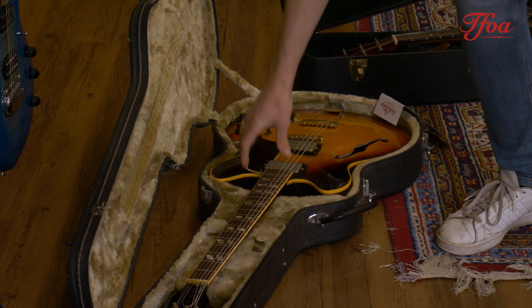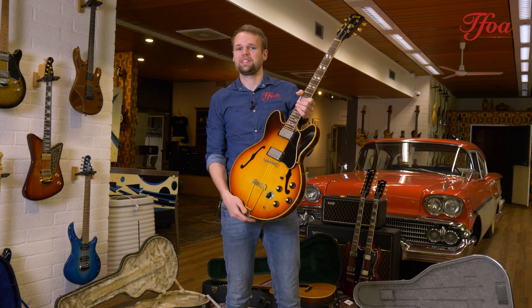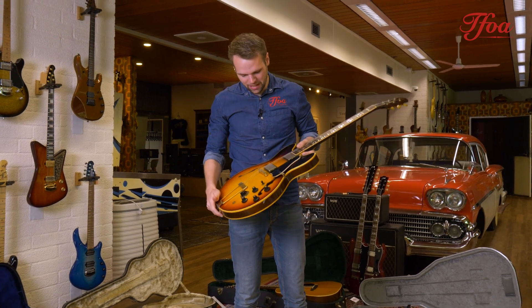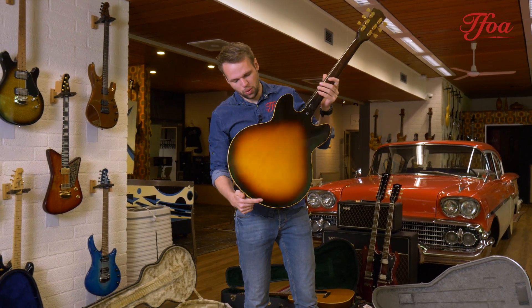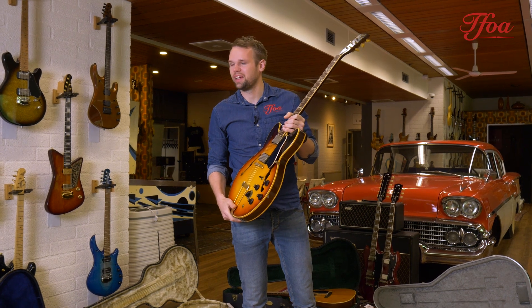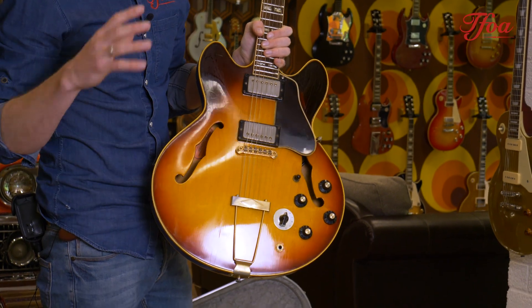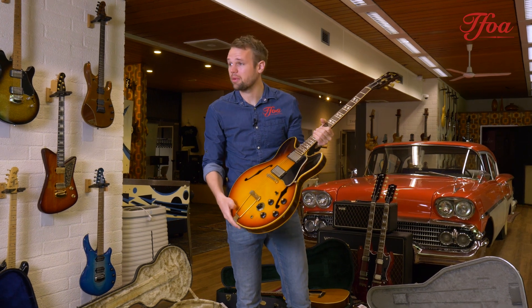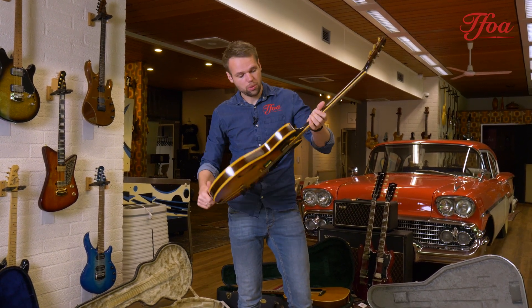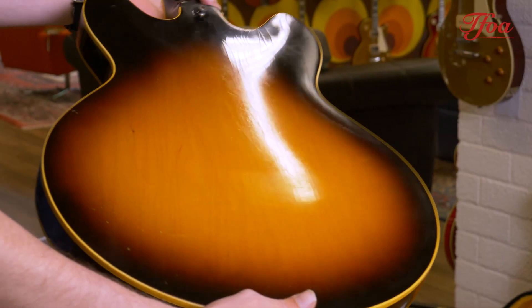The next one is also from '67 but something completely different — this beautiful ES-345. When this guitar arrived she was quite a mess: the electronics weren't working and she wasn't as clean as she is now. We gave it to our magician Harry, who put it all back to original spec and original wiring. She comes with original pickups, original tuners, and all the hardware as far as we know is original. We did some rewiring and the weather checking is just beautiful — that sunburst is really nice.